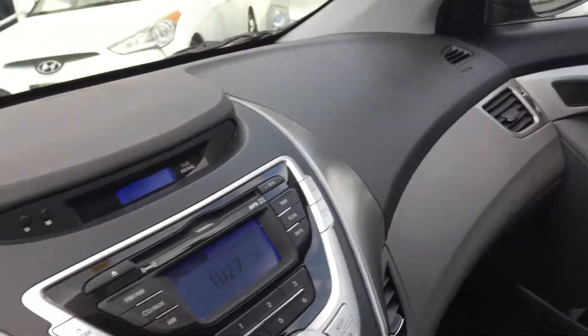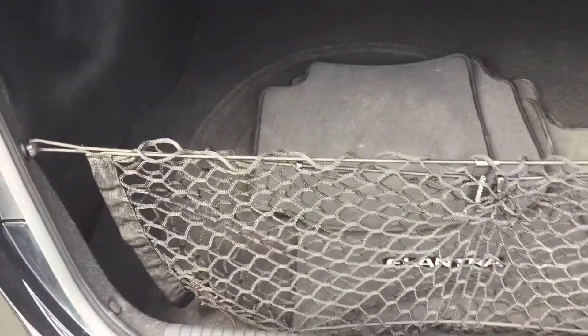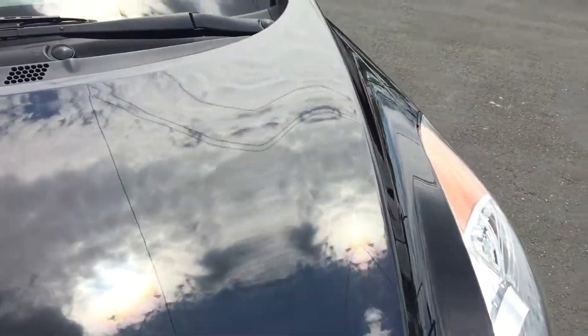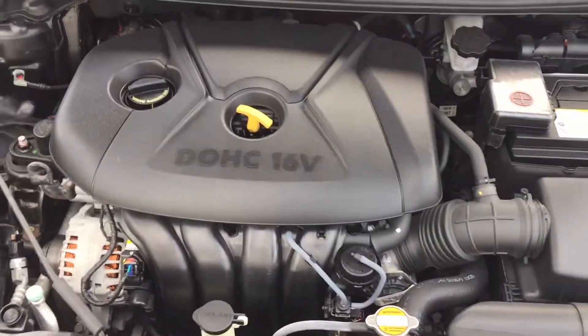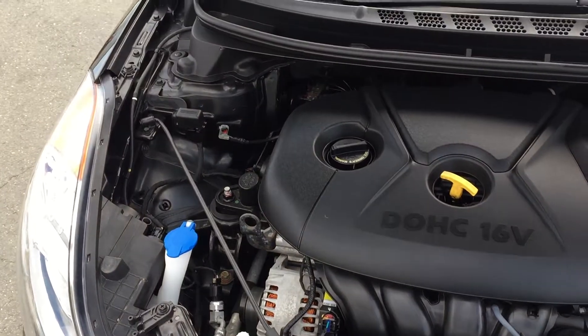Let's have a quick look under the hood and in the trunk. Clean trunk, cargo net. Let's have a look under the hood — as clean as you would expect with a car with only 9,000 miles.